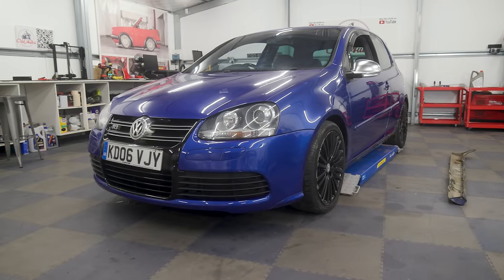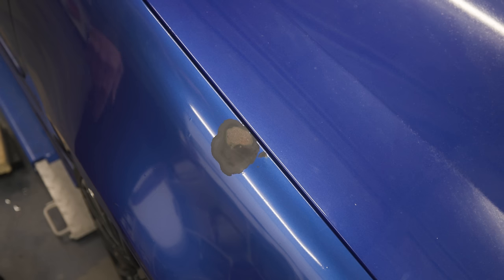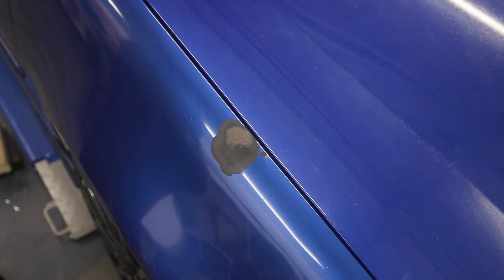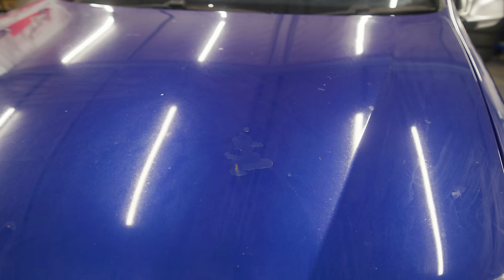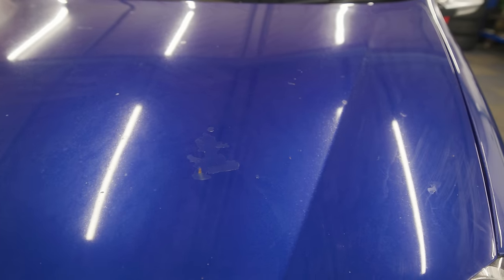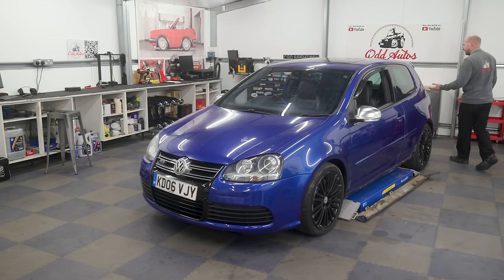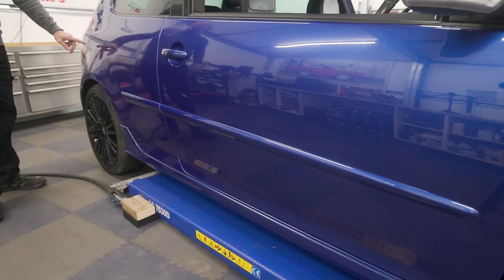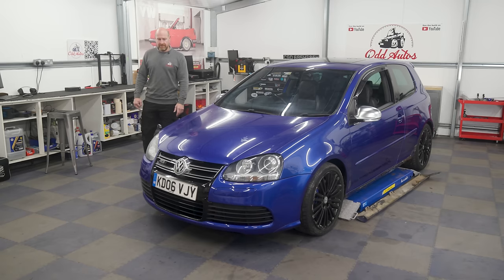Once I dried it off and got it back in the workshop you could really see how bad the paintwork was. The wing where that little bit of paint was missing is now a lot of paint missing — the jet wash had blown it all off. Round to the bonnet, the lacquer has gone, it's lifting and coming off in big places. The roof lacquer is really bad and covered in scratches. The rear bumper and boot were covered in scratches, and down the driver's side there were big key marks all the way down it.